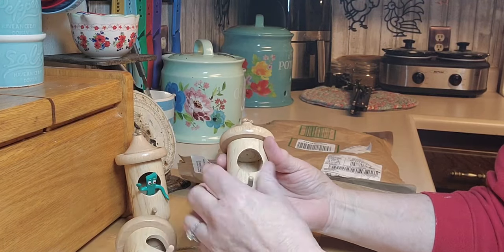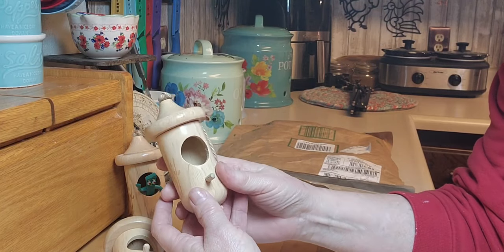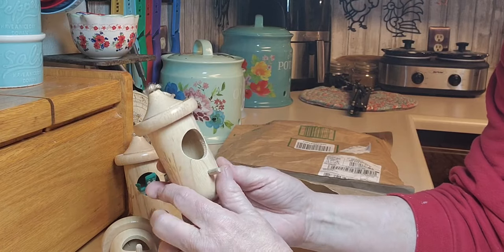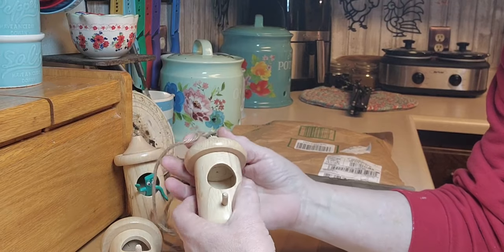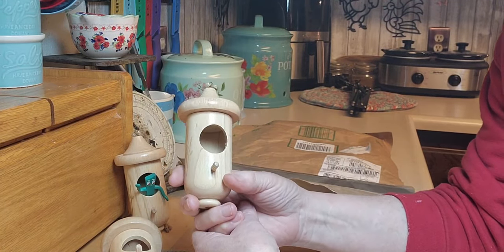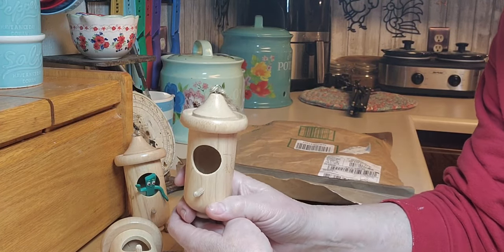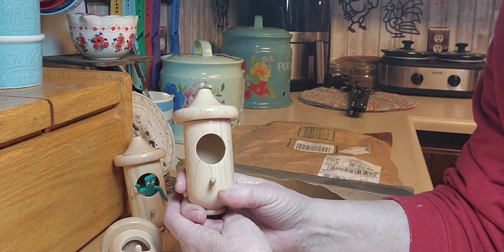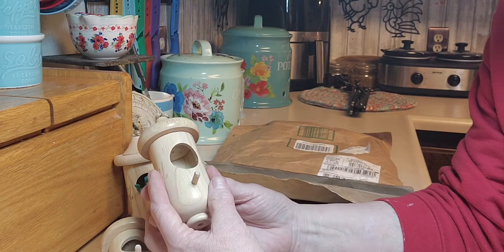I'm going to put these up and then show you how I hung them, and we'll just leave them there — hopefully encouraging the little hummers to nest in there. I really appreciate Best World for contacting me. I do get contacted about all kinds of stuff, but I only do things I'm genuinely interested in or would use myself, and these I definitely would. I'm so excited to go hang them up right now.